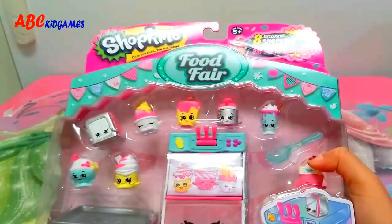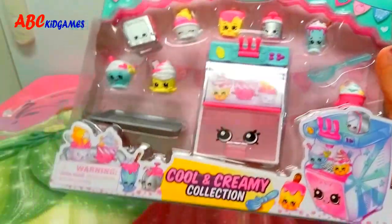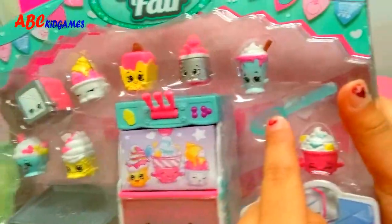Hi guys! Today we have the Shopkins Food Fair! We have the cool and creamy collection. We have a refrigerator here, a tray, a spoon, and 8 Shopkins.